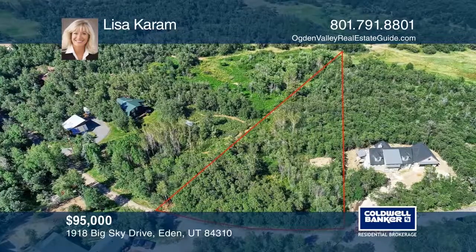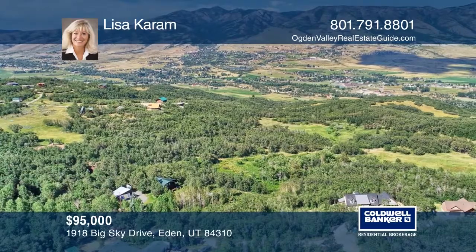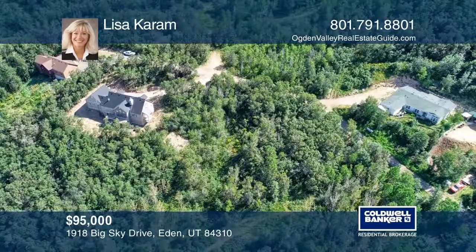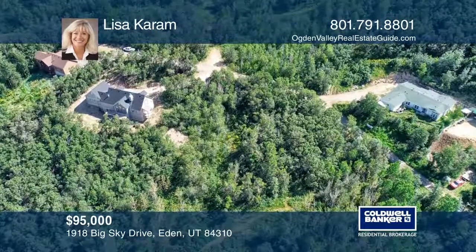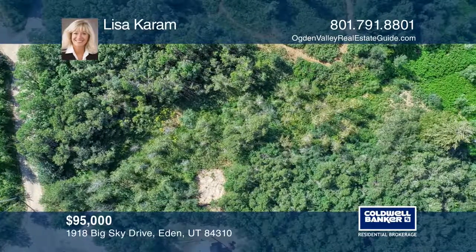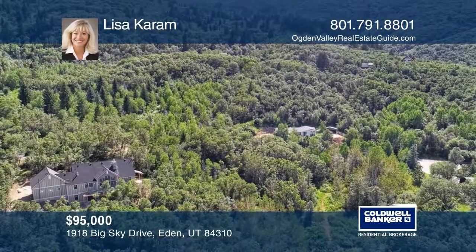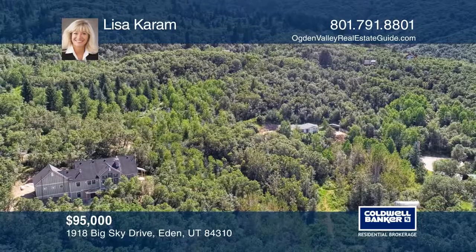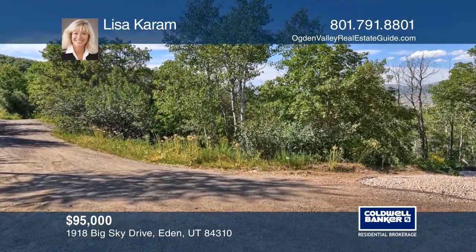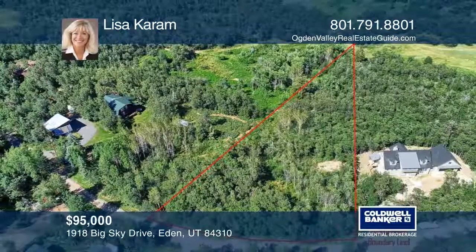Build your mountain retreat on this quiet lane in Big Sky Estates. Mature trees and a seasonal stream complement the mountain and valley views from this lot. Nearby, find all the amenities that Ogden Valley has to offer — skiing at Snow Basin, Powder Mountain, and Nordic Valley; hiking and biking trails nearby; and fishing, boating, and water sports on Pine View Reservoir. To see this land in person, call Lisa Karam.